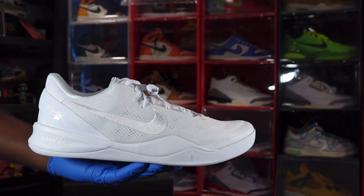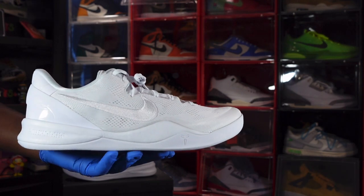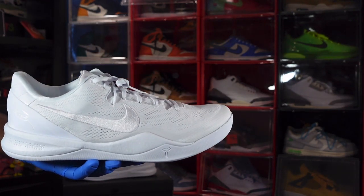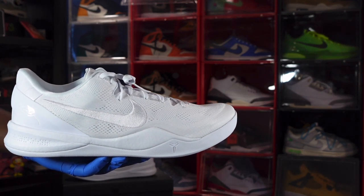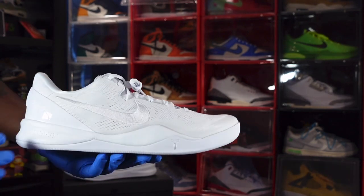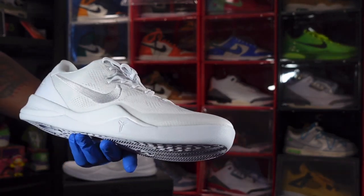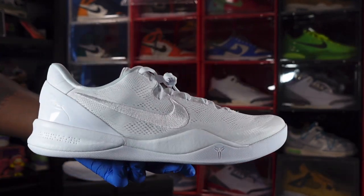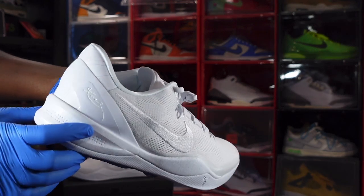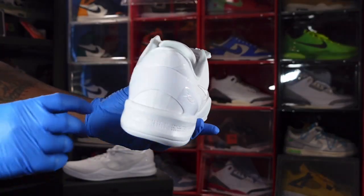Here we go — the Nike Kobe 8 Protro White White White. Let me know your thoughts on the sneaker. Do you plan to purchase this when it releases? We have a Kobe Day coming up — the day after his would-be 45th birthday. His birthday is August 23rd and it releases August 24th. Basically an all-white sneaker on a flyknit upper. You have an embroidered Nike Swoosh, a signature down the heel, his logo on the midsole, and an embossed Mamba snakeskin on that midsole. There are some indentions on the heel back here — I believe this says something but I don't recall what.